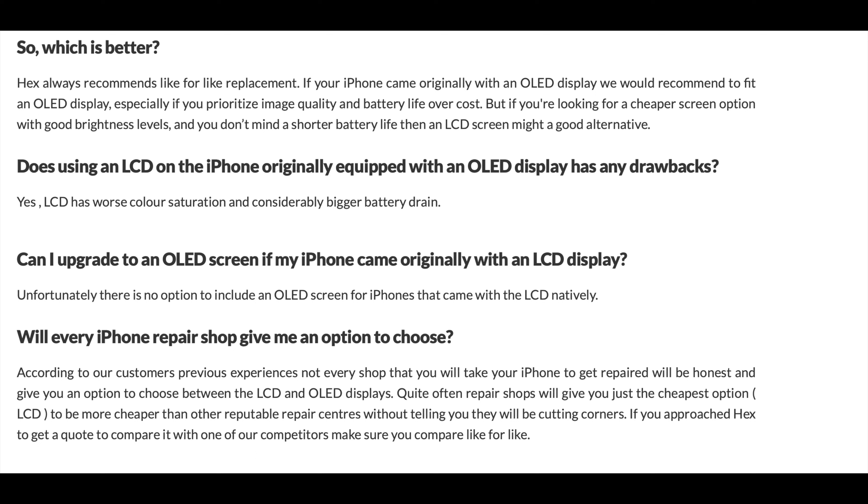LCDs drain the battery considerably faster than essentially what the device is supposed to have from the factory. They also have a considerably thicker bezel — once again, this doesn't really bug some people. One of the things that gets under my skin most is that LCDs have the highest propensity to have defects. Lower contrast level, thicker bezel, slower response time — so when you're texting, scrolling, or swiping it's just not as responsive — and also inaccurate colors, which once again goes back to just the display quality.